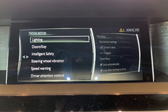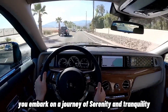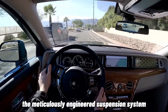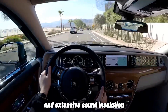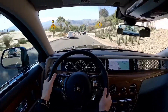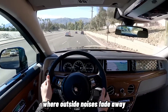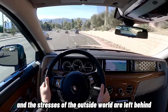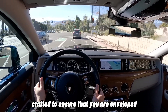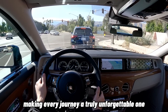Serene Driving Experience: Behind the wheel of the Rolls-Royce Phantom, you embark on a journey of serenity and tranquility. The meticulously engineered suspension system, combined with the whisper-quiet cabin and extensive sound insulation, creates an environment of unrivaled comfort and peace. As you glide along the road, you are cocooned in a world where outside noises fade away and the stresses of the outside world are left behind. Every aspect of the driving experience is meticulously crafted to ensure that you are enveloped in a sense of calm and luxury, making every journey a truly unforgettable one.